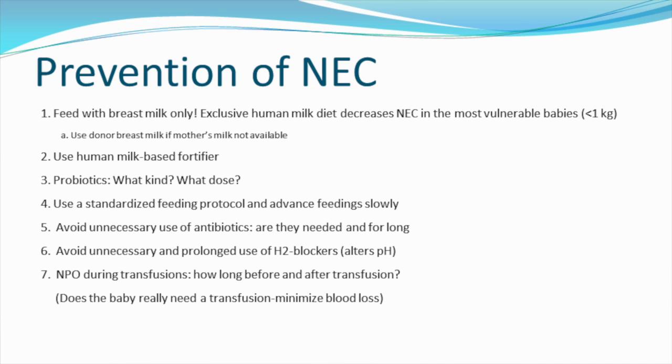We should use standardized feeding protocols and advance feeding slowly. We should avoid unnecessary use of antibiotics — asking ourselves if they are needed and for how long. We should avoid unnecessary and prolonged use of H2 blockers, as these alter the pH. We should make babies NPO during transfusions, though there is some question as to how long before and after the transfusion a baby should be NPO. We should seek to minimize blood loss so that we don't have to give as many transfusions.